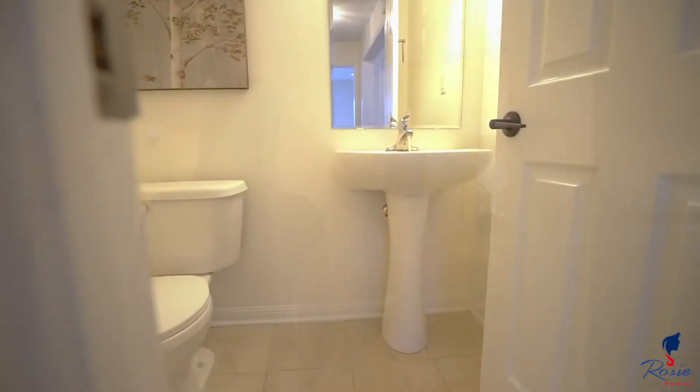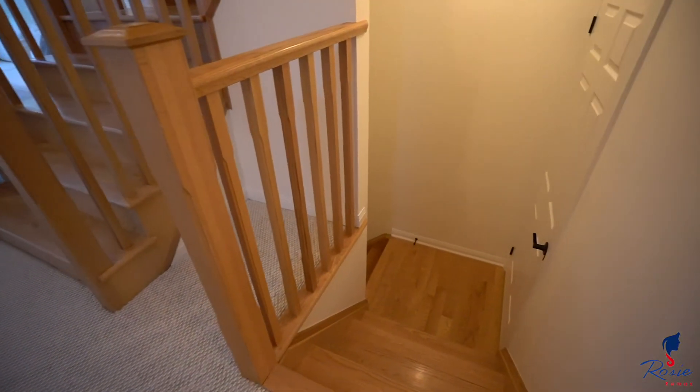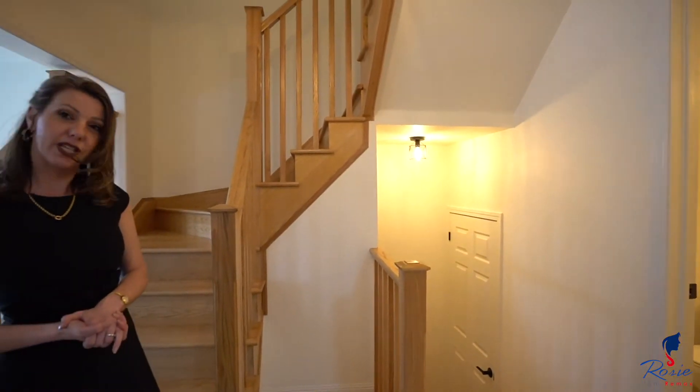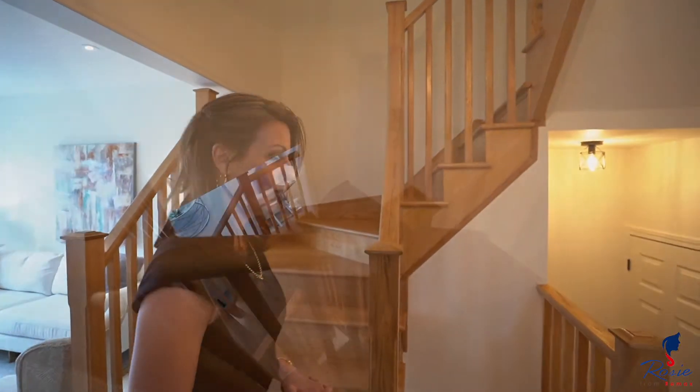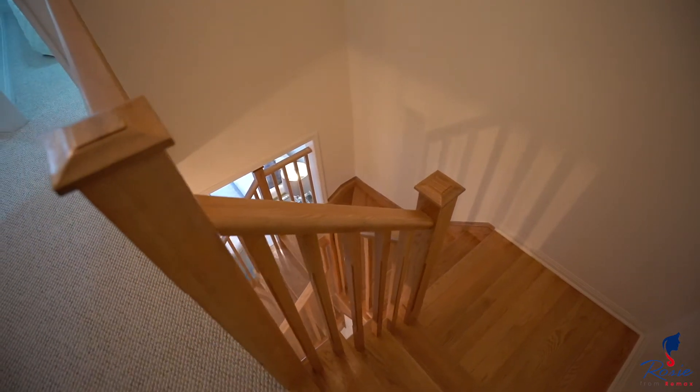Continuing through this main floor, you've got your two-piece powder room and your laundry room just down the steps. Let's move on upstairs and I'll show you the three bedrooms.